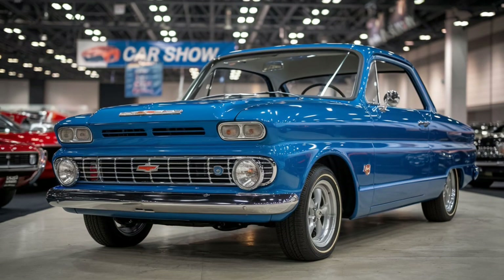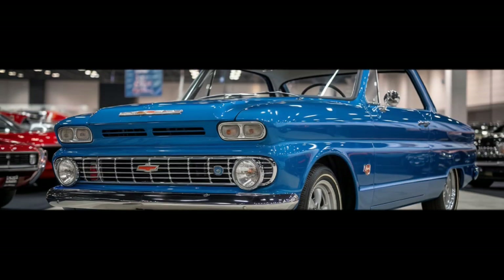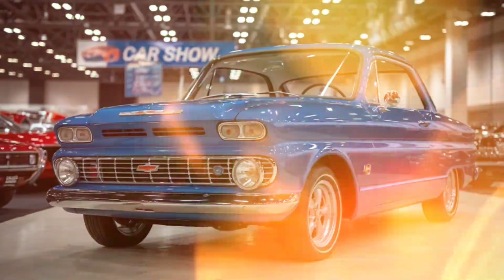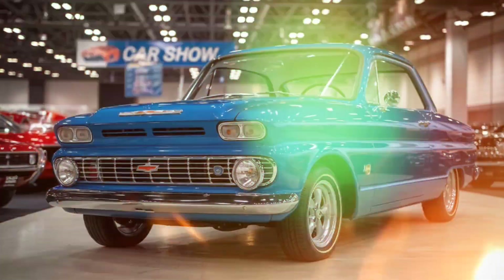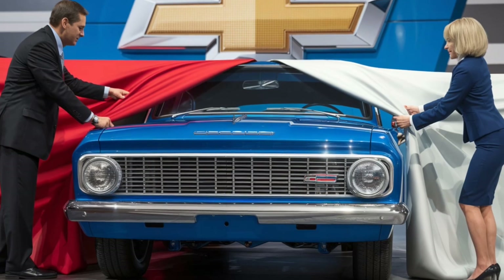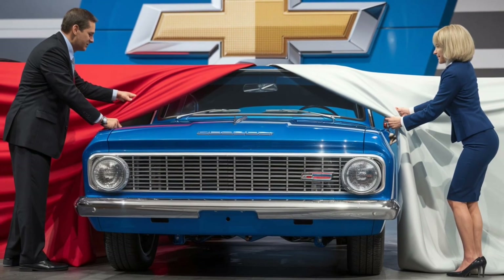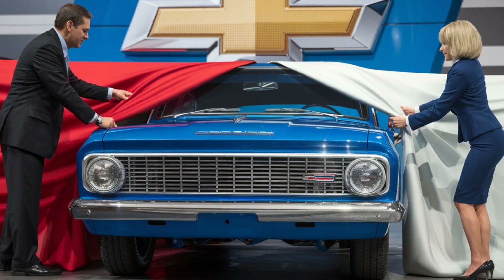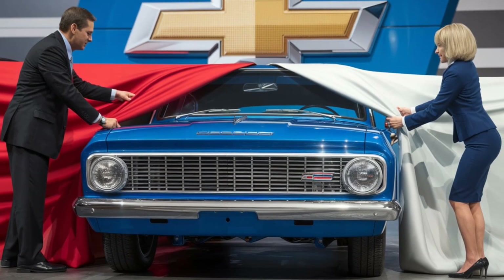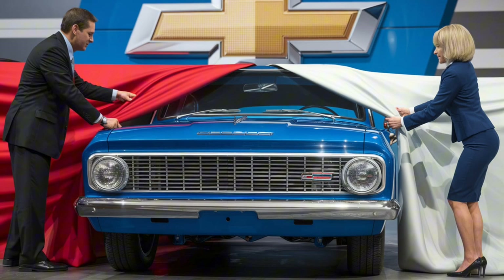Welcome to the channel. Today, we're diving into the details of the iconic 2025 Chevrolet G20, a van that's a perfect mix of classic style and modern functionality. The G20 has long been a favorite among enthusiasts for its reliability and unique charm, and the 2025 model brings a new twist on this legendary van.